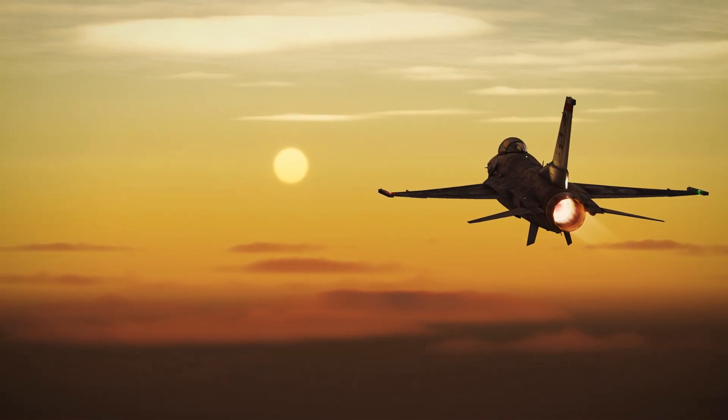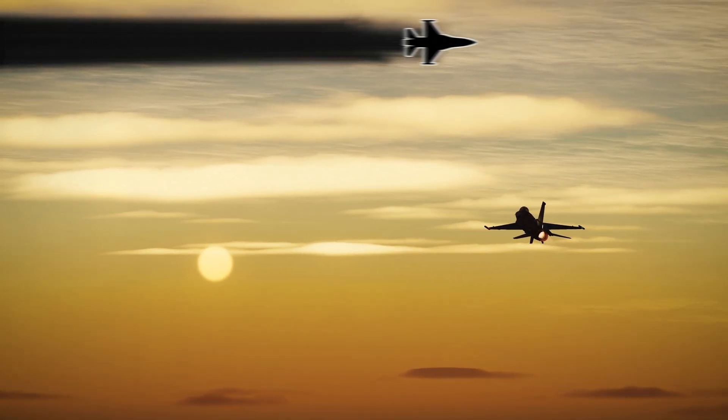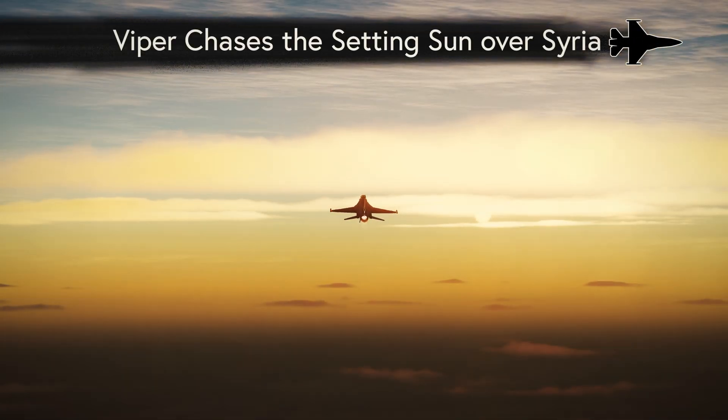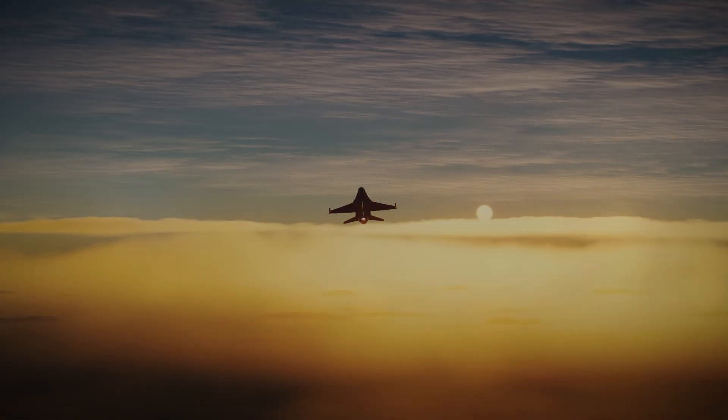Hello there DCS pilots, welcome to the F-16 Viper, somewhere over the Syrian desert where we are currently chasing down the setting sun. We want to know, can we keep up with it and can we even bring it closer to us? I don't know, let's find out.